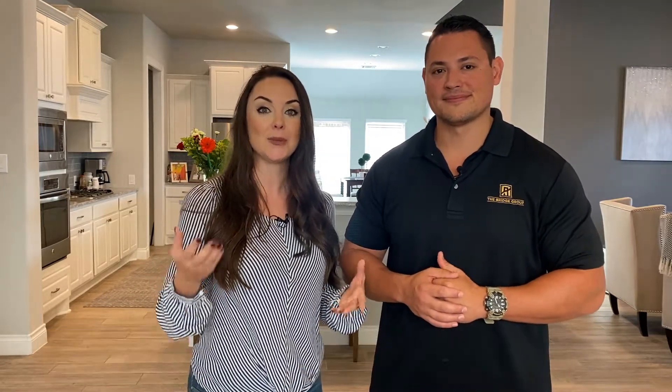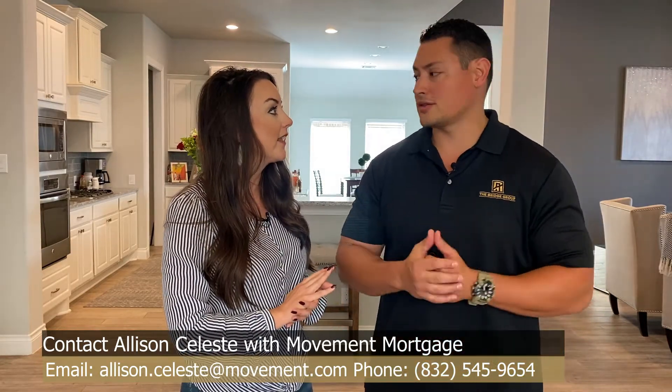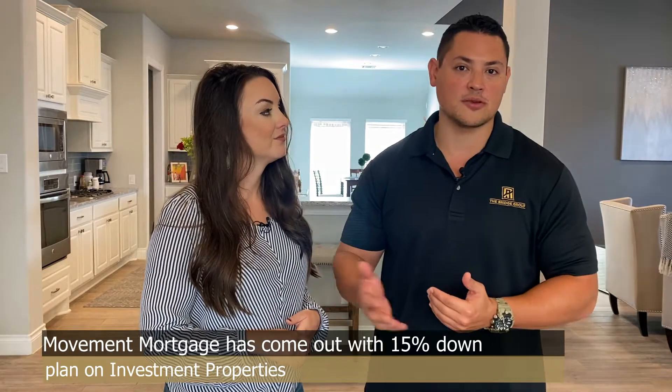There are so many opportunities and we're here to help you, so please let us know. We'll be happy to hook you up with Allison at Movement Mortgage. She has great rates and great products, especially for investors right now. Movement Mortgage just came out with a 15% down investment loan product. Traditionally, you would have to put 20% down to buy an investment property, but now you can put 15% down. Less down with a lower interest rate is always a better deal, so check out her information below, give her a call and discuss that with her — it's a great product.